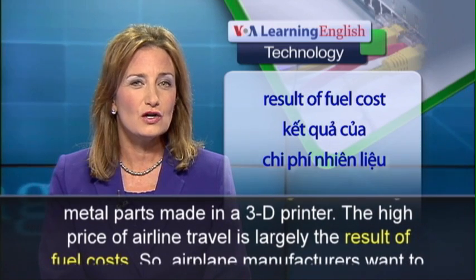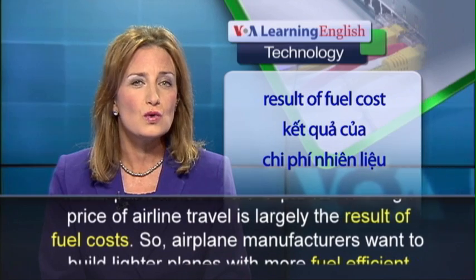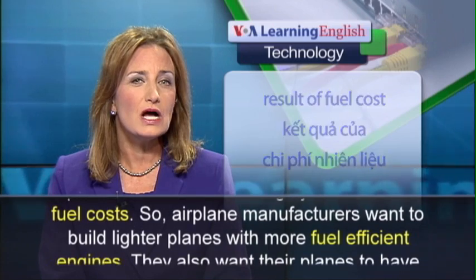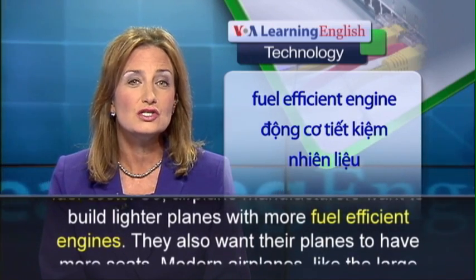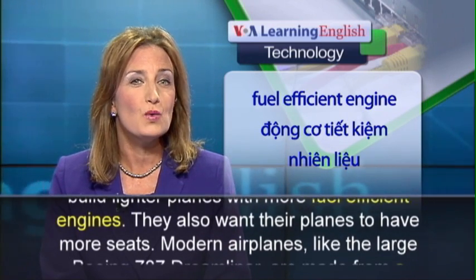The high price of airline travel is largely the result of fuel costs. So, airplane manufacturers want to build lighter planes with more fuel-efficient engines. They also want their planes to have more seats.